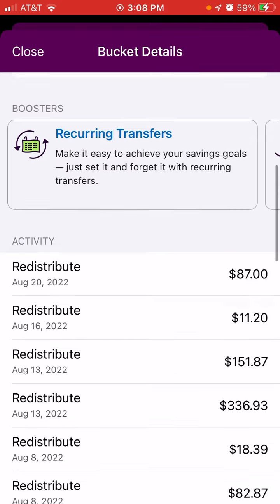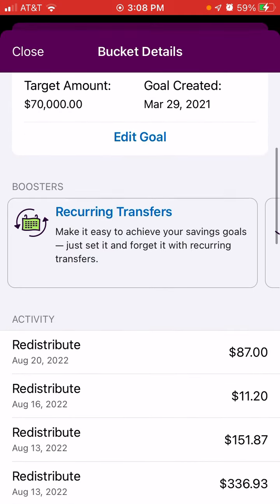We had a couple different transfers in. On August 13th, $336.93 was deposited and another $151.87 was deposited, for a total of $488.80 between those two deposits. Then on August 16th, $11.20 was deposited, and today August 20th, $87 was deposited.